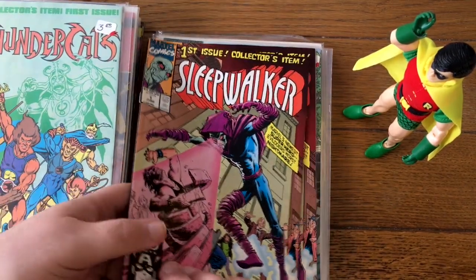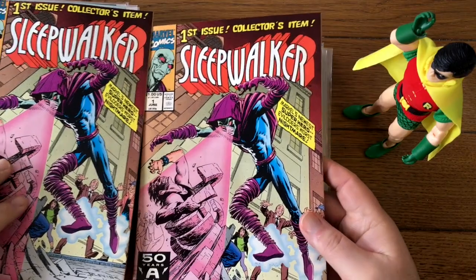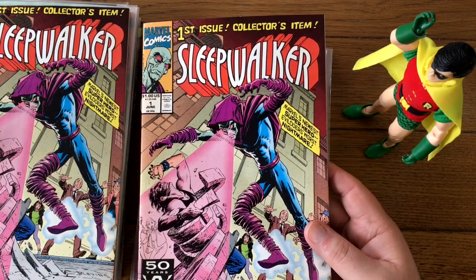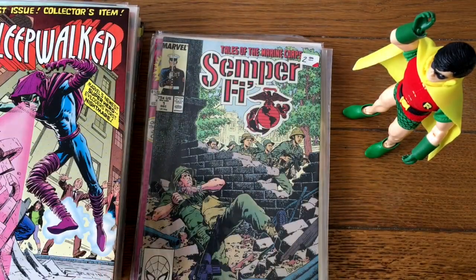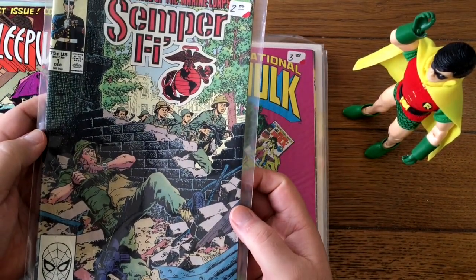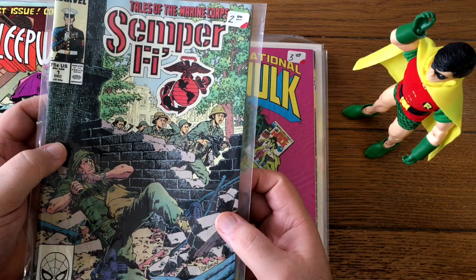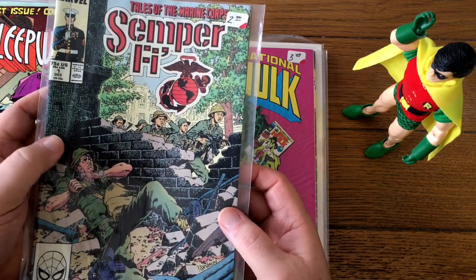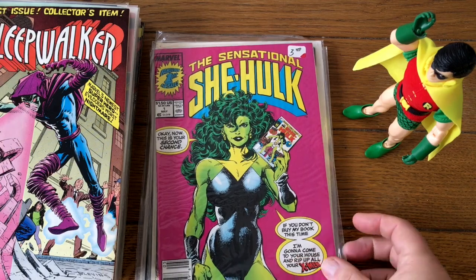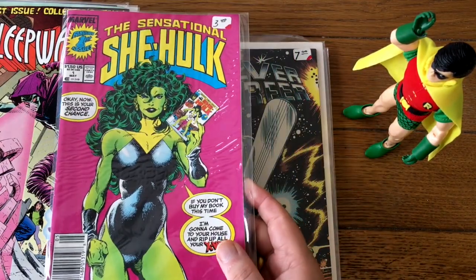Semper Fi is a nice little series but definitely not popular. I put it up as a fixed price and it wouldn't sell. One of the other guys recently put up the first two issues as an auction lot and they went for 99 cents. So I'm not going to put that through. This other one though — that's a good book. It says $3 on it, but nope — that's probably going to do quite well.